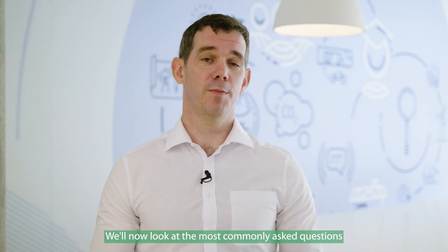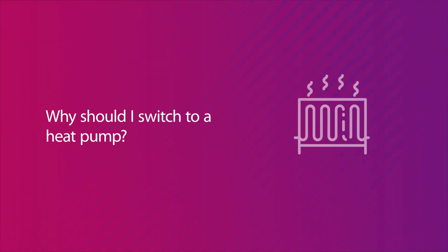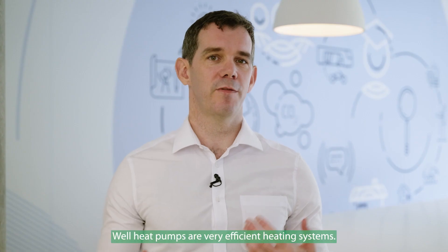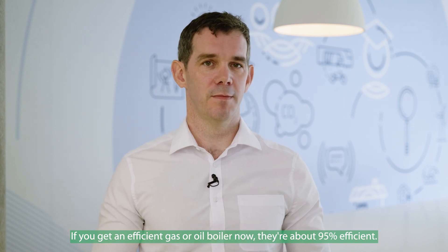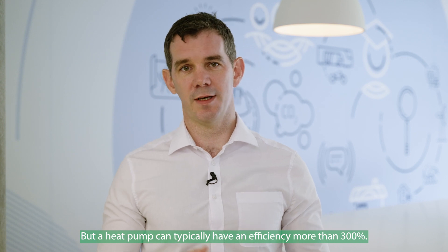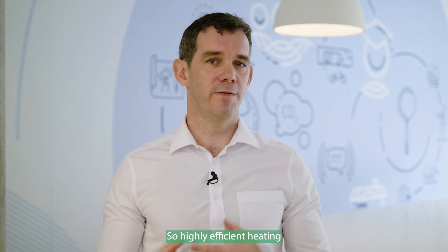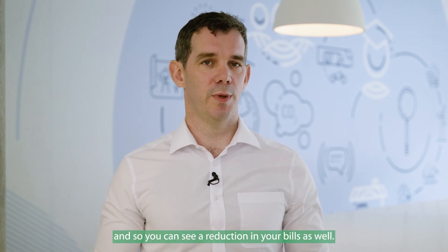Now we'll look at the most commonly asked questions about heat pumps. Heat pumps are very efficient heating systems — if you get an efficient gas or oil boiler now, they're about 95% efficient, but a heat pump can typically have an efficiency of more than 300%. A highly efficient heating system means you use less energy to heat your home, and so you can see a reduction in your bills as well.